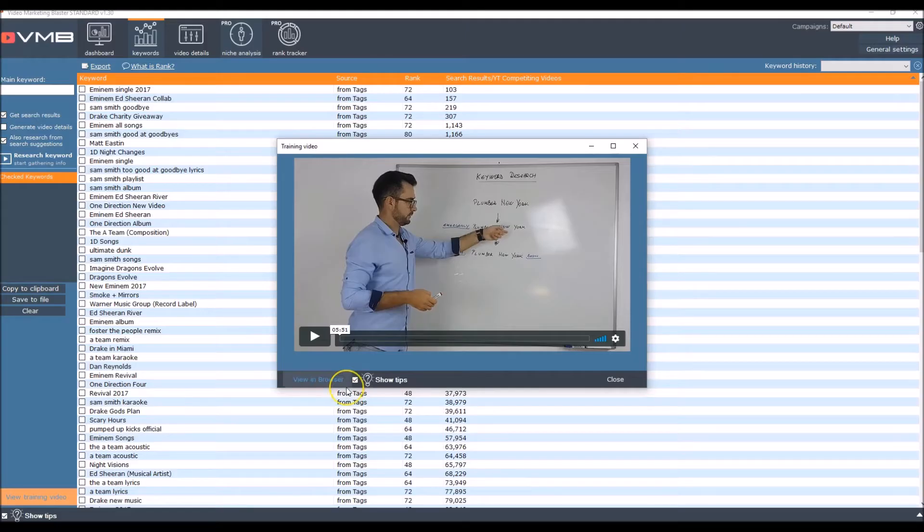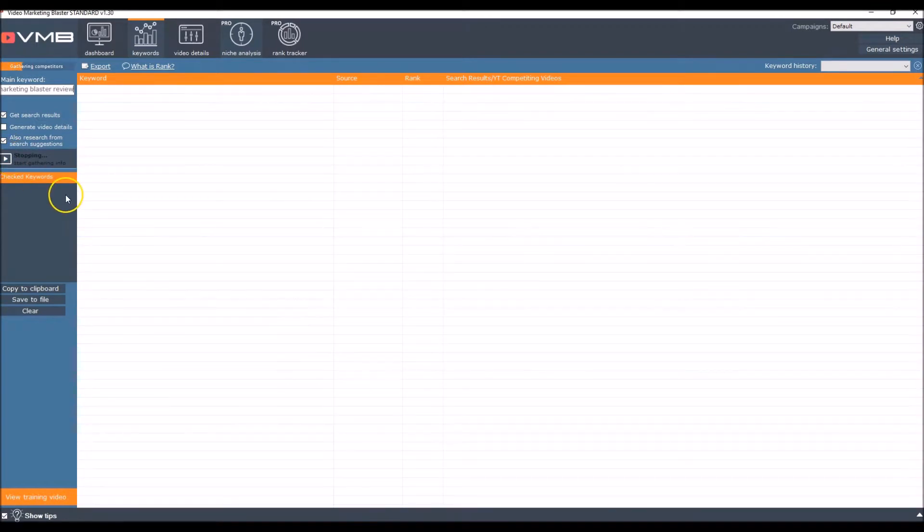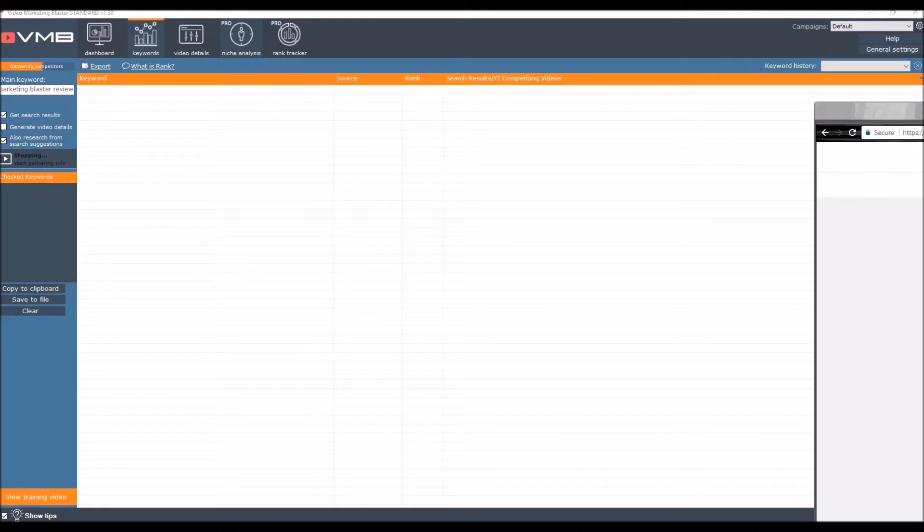I figured the best keyword to test the software with would be to rank for the keyword 'video marketing blaster review', because that's what I'm trying to rank for. It would be kind of funny if I could rank my video for this product using the product itself. This is inside the software — it's very easy to use, very straightforward, much like most other keyword research tools. I'll just pop in my keyword and hit search.